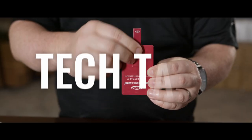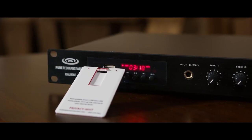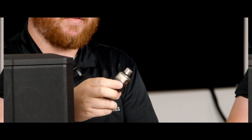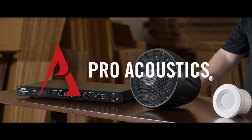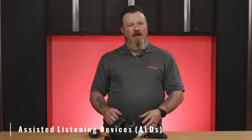Hi, I'm Mark with Pro Acoustics and this is Tech Talk. Today we're going to be talking about Assisted Listening Systems. First we're going to talk about Assisted Listening Devices, or ALDs. These are basically any device that can help you improve your hearing and increase intelligibility between two persons or an event, with the exception of things like your hearing aids.